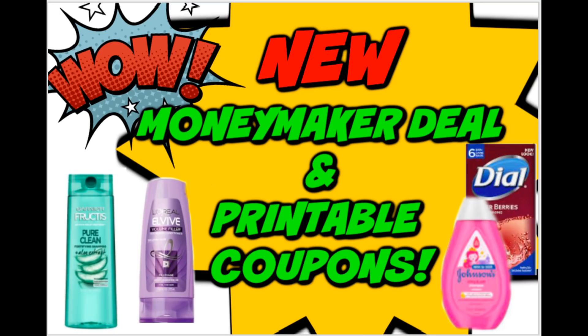Happy Sunday and welcome to your deal updates video. I post this video every Sunday before I go couponing if I see any new deals, printable coupons, or updates to clue you guys in on. This week there is a hot new unadvertised freebie and an awesome moneymaker deal. We also got some new printable coupons that are pretty decent, so let's dive into the deals.